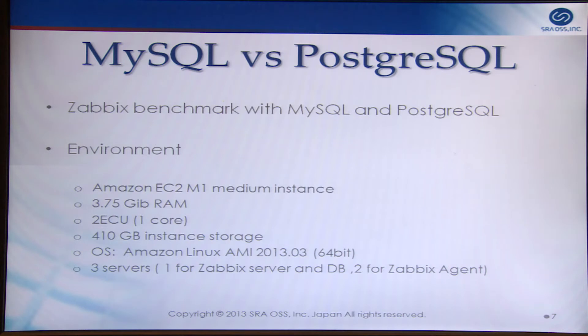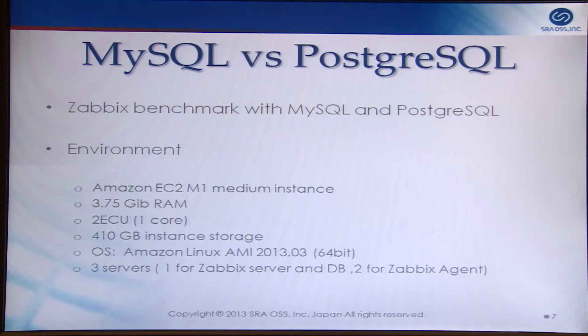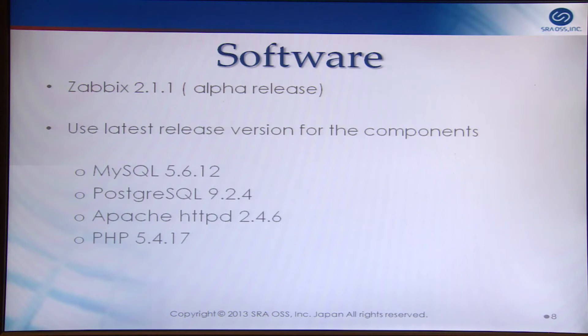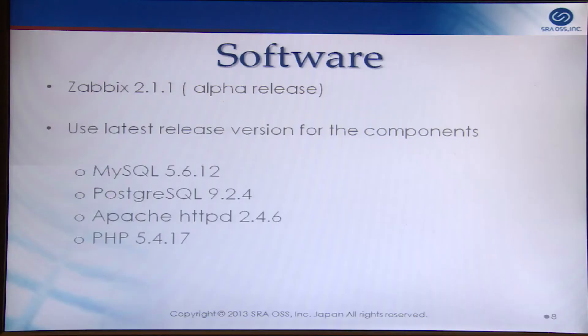I will introduce our test environment. All tests were done on Amazon EC2. The instance is M1 medium with 3.75 GB of memory, one CPU core, and about 400 GB storage. I used three servers: one for the Zabbix server and DB, and two for Zabbix agents. The software was compiled from source, and using the Zabbix API, tests were run automatically.